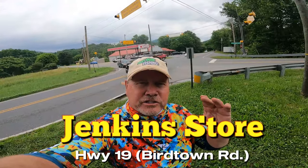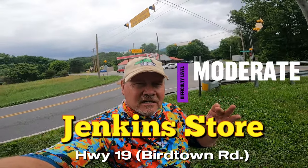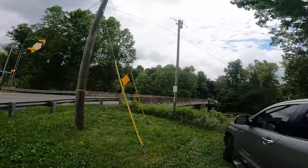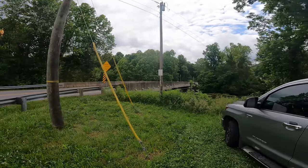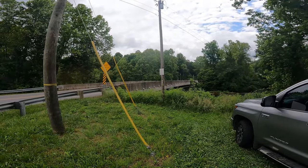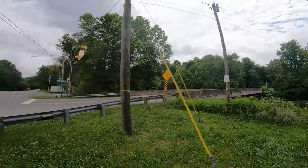Another place you want to come to is down here at Jenkins Store. It's like you're heading toward Bryson City and hitting this bridge right over here. Throw them right off this bridge at Jenkins Store, so make sure you hit that when you're down here.